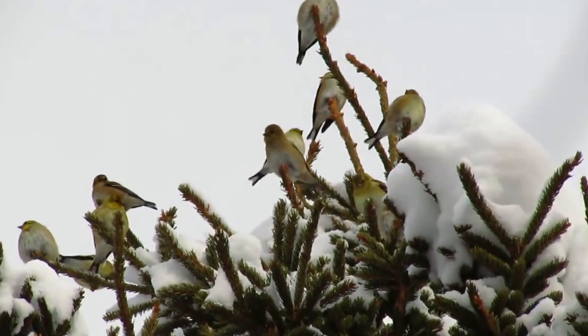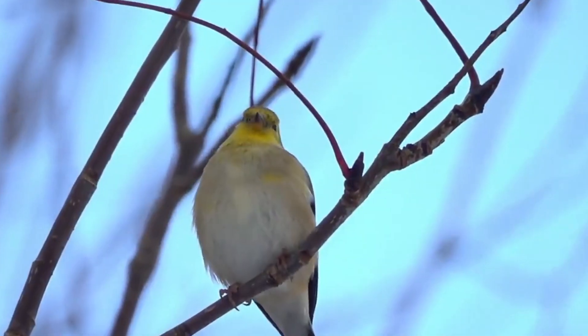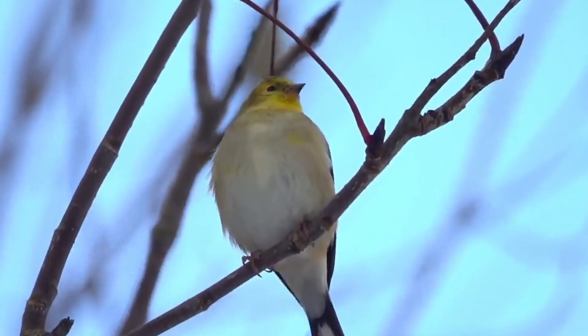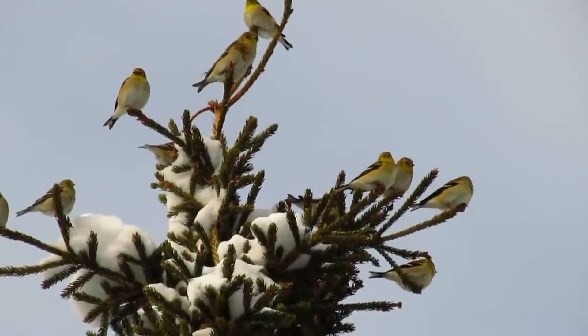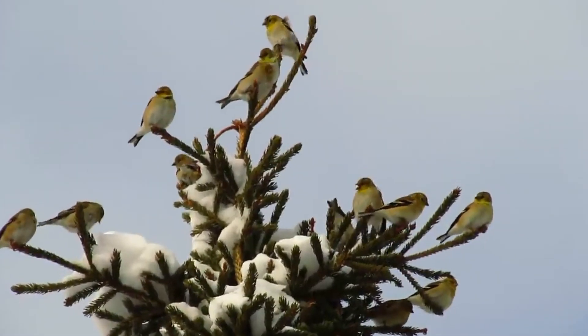Next, consider planting native plants that produce seeds Goldfinches love. Thistles, milkweeds, and sunflowers are excellent choices. Not only do these plants provide food, but they also offer nesting materials and attract insects for additional nutrition.